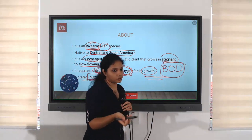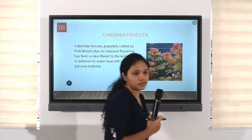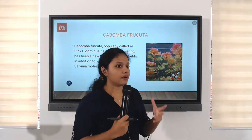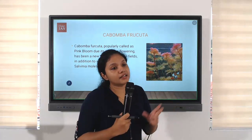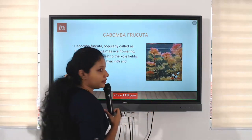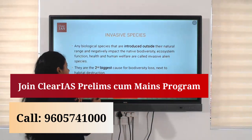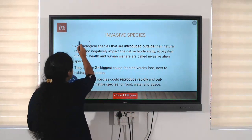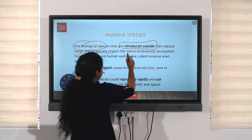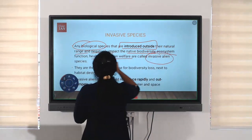But there is a positive impact as well. The beautiful flowers have provided an opportunity for tourism, but at the cost of the natural environment and naturally present organisms. Cambomba fructa is an invasive species. Any biological species introduced outside their natural range that negatively impacts native biodiversity, ecosystem function, health, and human welfare are called invasive alien species.